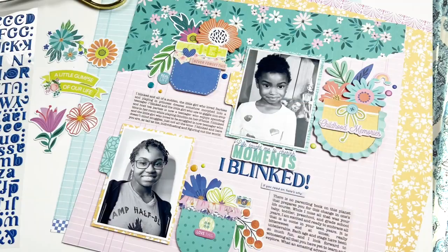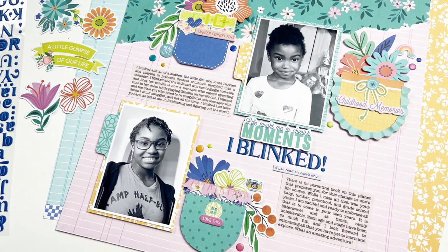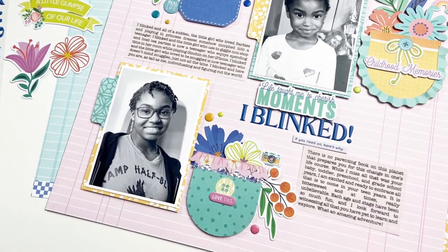Today I'm creating a 12 by 12 layout that's all about my daughter Corinne, who is turning 13 this month. As much as that makes me happy and excited for this new stage as she goes into her teen years, it is a little bit bittersweet. I'm going to be doing a layout about ages and stages. Let's get into it.